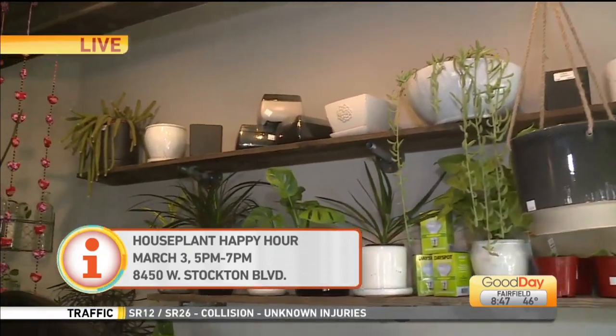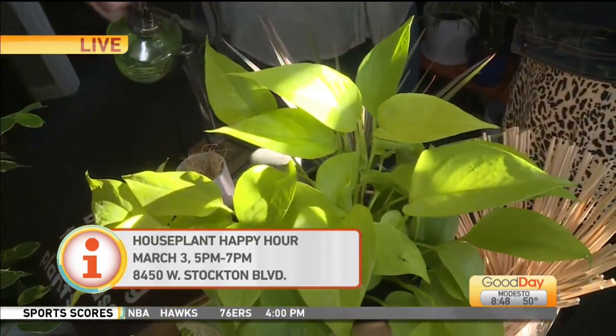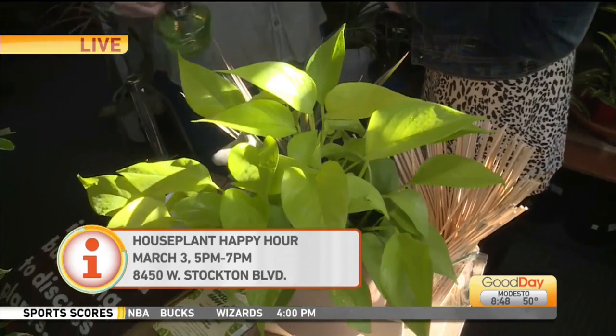If you could only water once a month, we have plants for that. If you like to micromanage a plant, then we have plants that you could sit there and over-dramatize and be misting all the time. If you love to water your plant, well, you better pick one that loves to be watered, right? I love it.